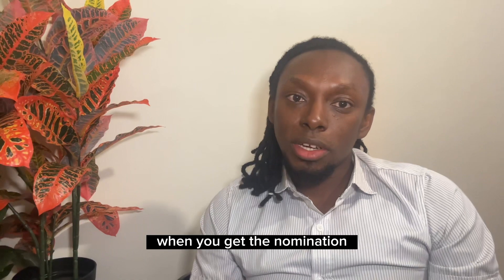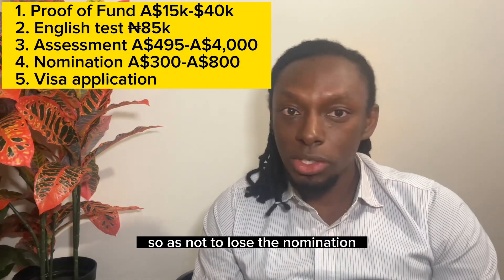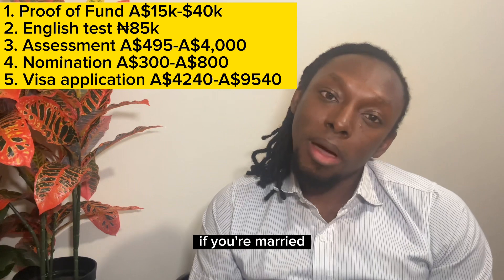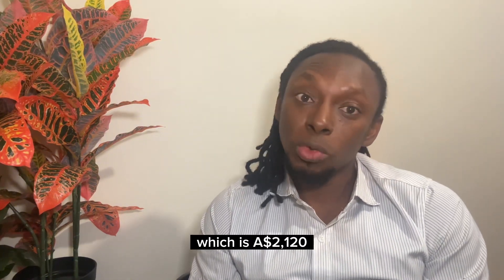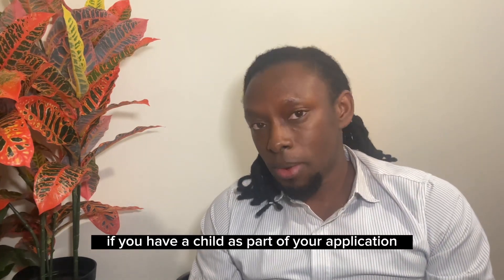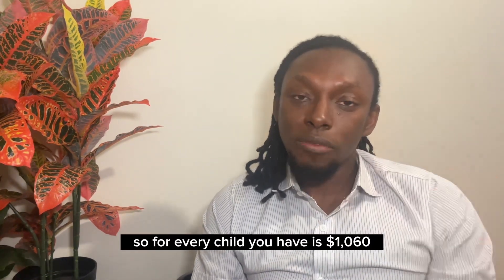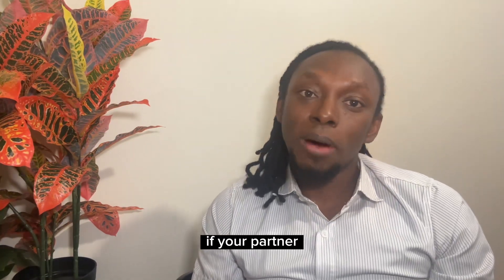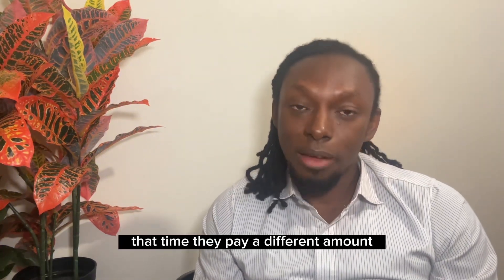When you get the nomination, the large visa fee comes due and you have 60 days to make payment so as not to lose the nomination. The visa application charge is about 4,240 Australian dollars for a single applicant. If you are married and your spouse is part of your application, your partner's visa application charge is half of your fee — 2,120 Australian dollars. If you have a child as part of your application, they pay half of the partner fee, which is 1,060 dollars per child. The price is different if your partner or children are not part of your application, or if you have a child after your visa is approved and they need to apply for a subsequent entrant visa or partner visa.